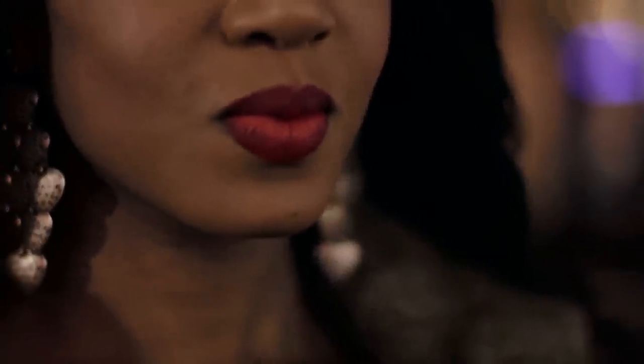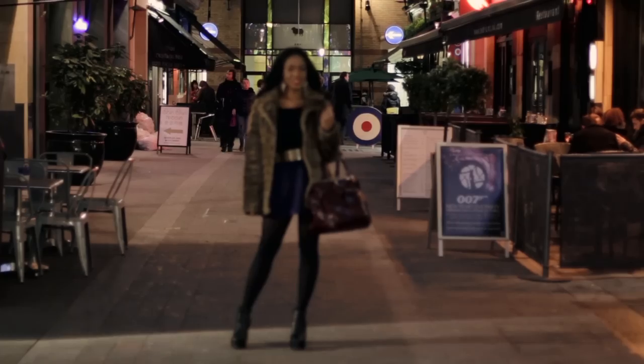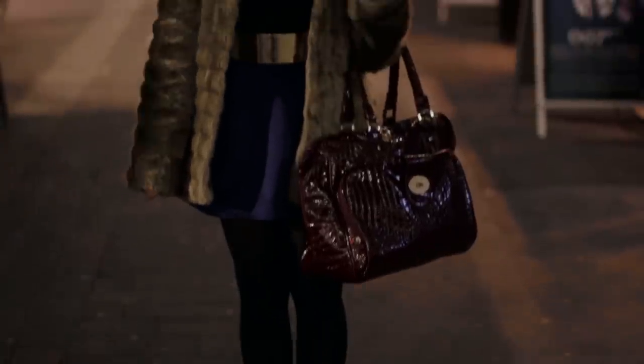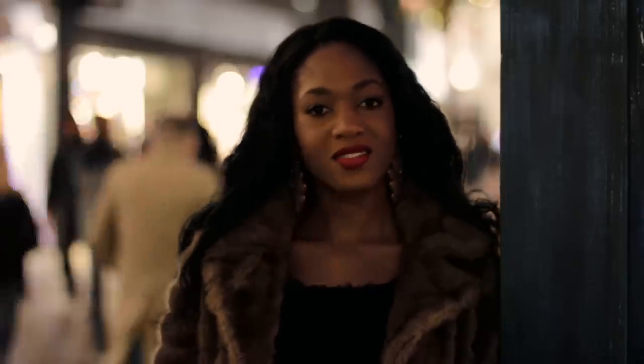My lipstick is of course MAC's Ruby Woo — I absolutely love this, it just gives it a vintage look and paired with my vintage coat, I absolutely love it. I've picked this outfit tonight because it's very girly, it's very me. I really wanted to go all out, pick something comfortable yet very stylish, and I think I've accomplished that.